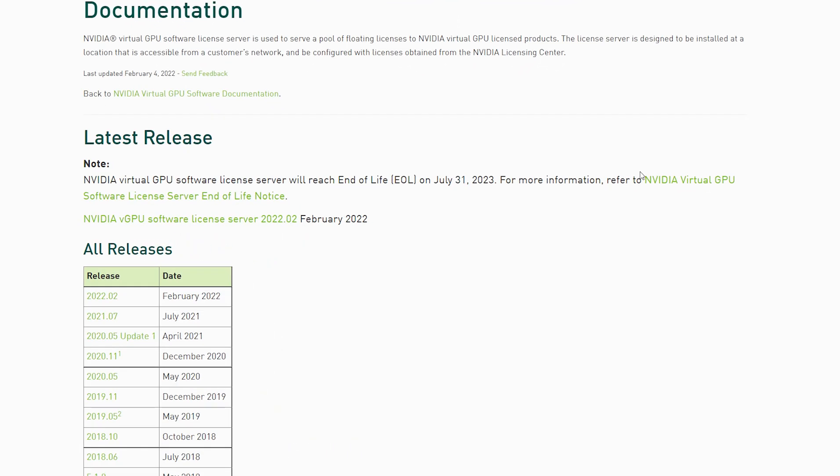So when do you need to do the migration to the new NLS? We'll be supporting the Flexera or legacy license server until 31st July 2023. At this date, the licensing service won't switch off, but we won't be releasing any new patches or fixes for it.